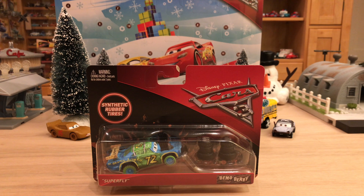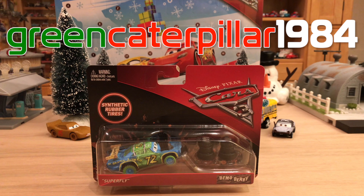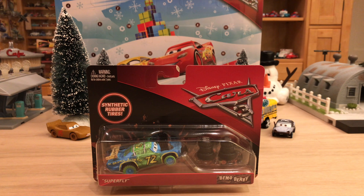But anyway, today I will be reviewing Superfly, who is a Demolition Derby contender. GreenCaterpillar1984 suggested me to do this. I believe he was the only one that actually suggested Superfly, and since I hadn't already reviewed him before, I thought it was a great idea. So that's what I'll be doing today for day four.